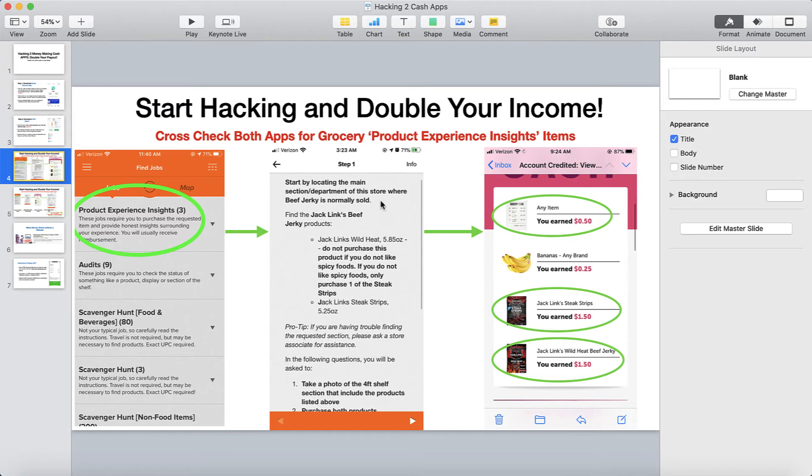They wanted me to get the Jack Link's Wild Heat Beef Jerky and the Jack Link's Steak Strips Beef Jerky. They are going to reimburse you for the products most of the time. The beef jerky cost $7.98 each pack, so about $16 total. They will reimburse me for that as long as I do the gig properly — which I did. I uploaded it and I already have it accepted as a payout in my account.